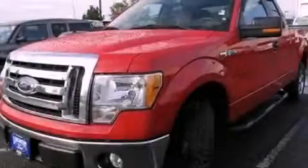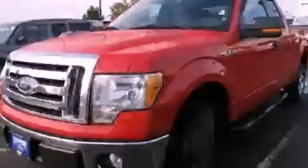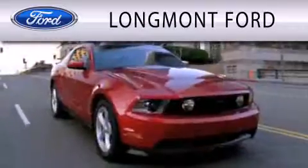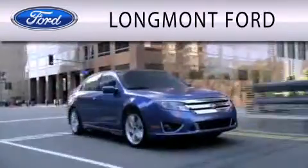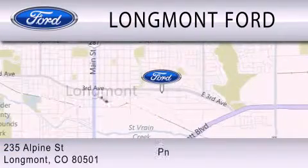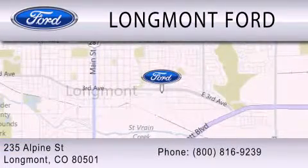Contact us today to schedule your opportunity to see this automobile in person. Longmont Ford is dedicated to doing everything possible to ensure that the experience you have selecting your next vehicle is as pleasant as possible. We are located at 235 Alpine Street in Longmont.